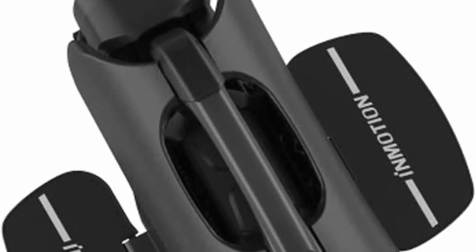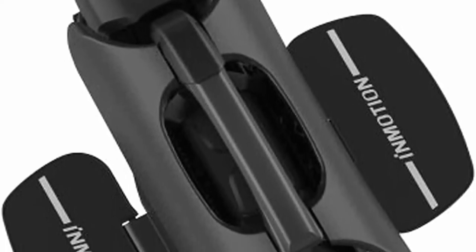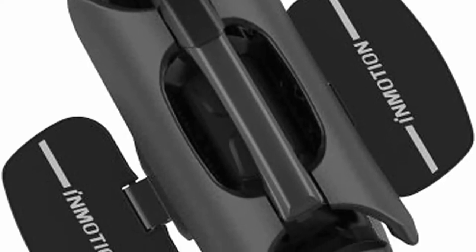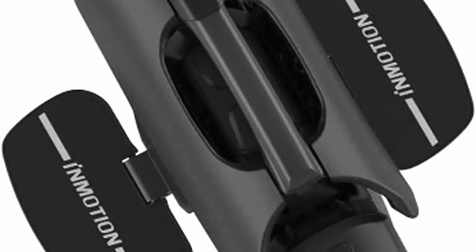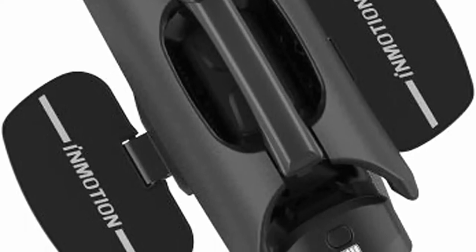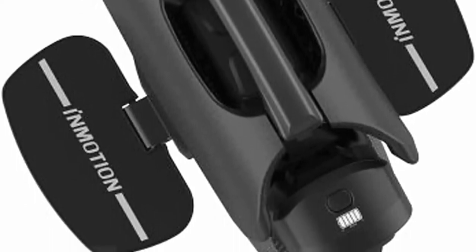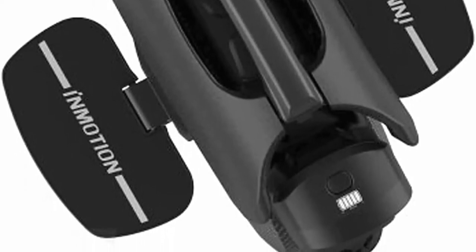With a category-leading 2200W motor, the Inmotion V11 is a powerhouse, upgraded with an advanced and powerful motor that gives a top speed of 31 miles per hour, and a tri-modal cooling system to keep the motor cool.